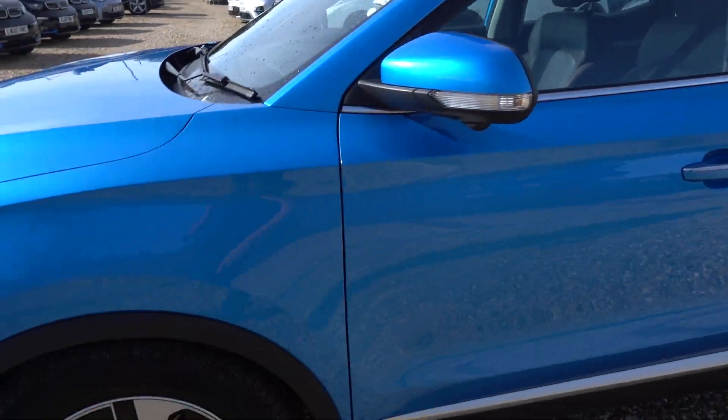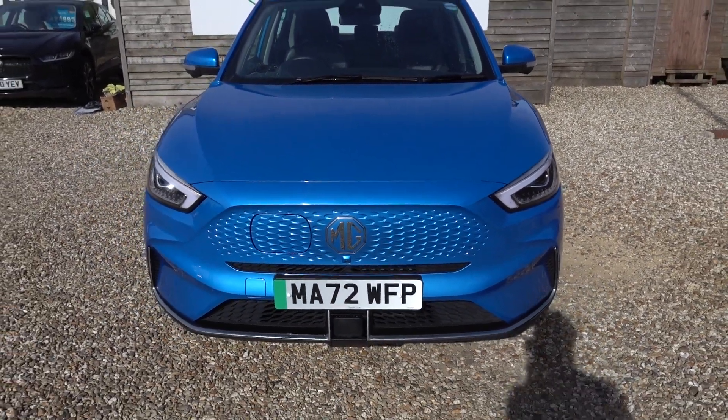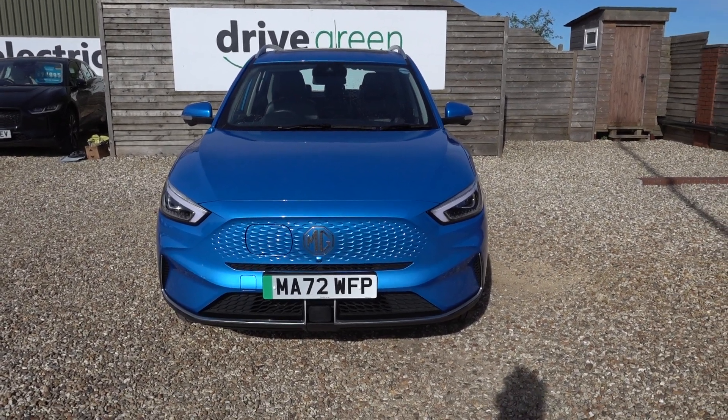In that boot we'll be putting the three-pin charging lead, like we do with all our cars. So this car will come supplied with a lead — you can just plug into a normal mains socket to charge the car. When you want to get a charge point installed, just let us know and we can help with that also.